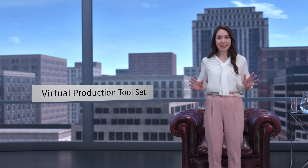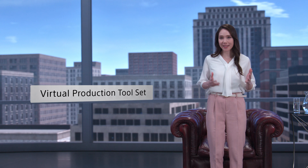We have three key solutions. For production workflow, a virtual production toolset which seamlessly links pre-production with on-set shooting.